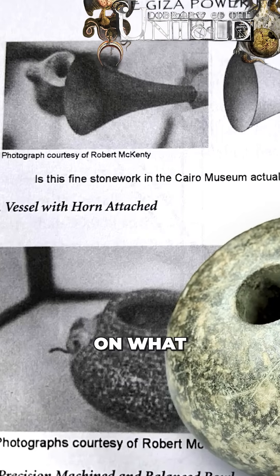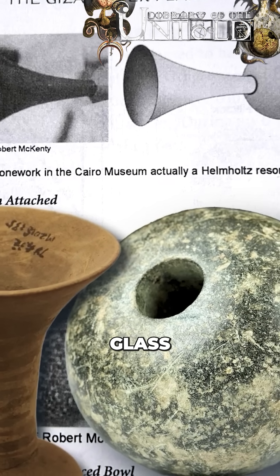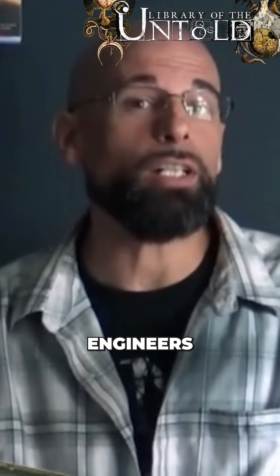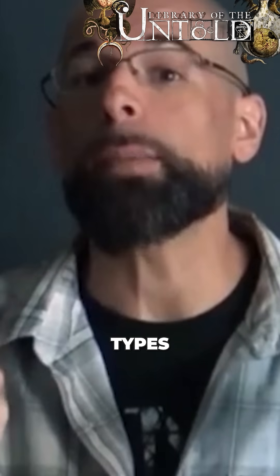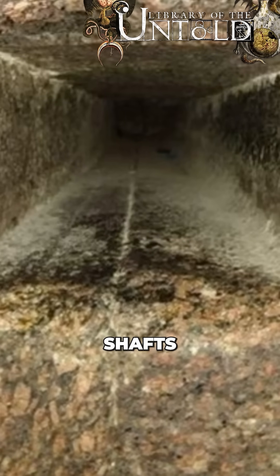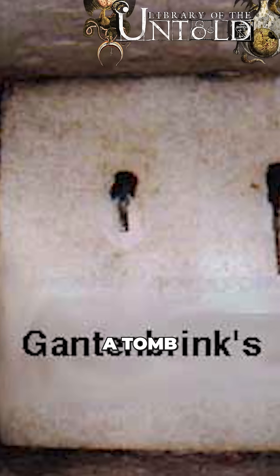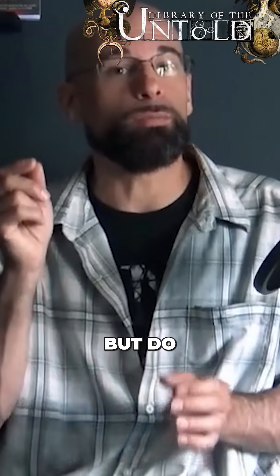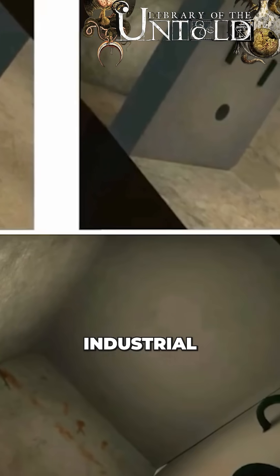Luckily, based on what relics are left over and displayed in museums behind glass, Dunn and many other engineers are able to extrapolate and even predict what types of mechanisms were fitted into these grooves. The same goes for shafts that dead-end and doors that lead to nothing — anomalies that make no sense for a tomb or any magical ceremonial purpose, but do meet the layout requirements of an industrial power plant.